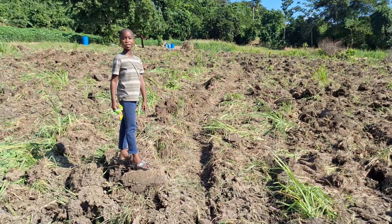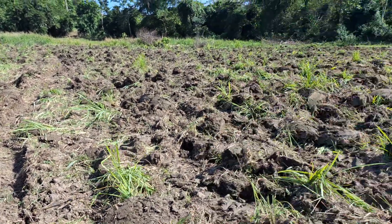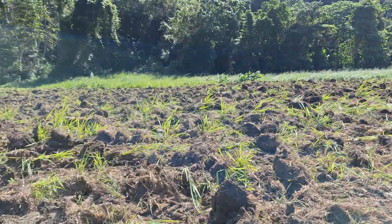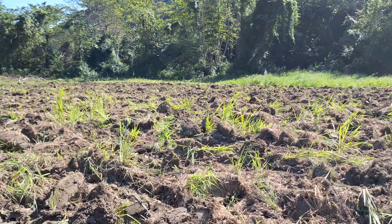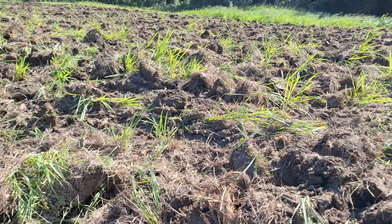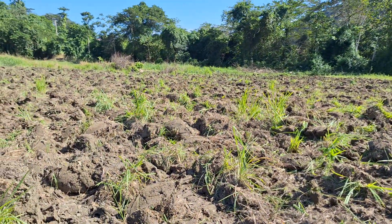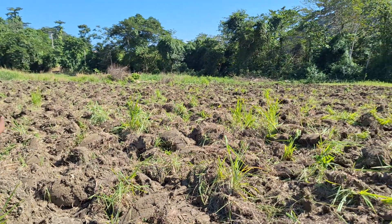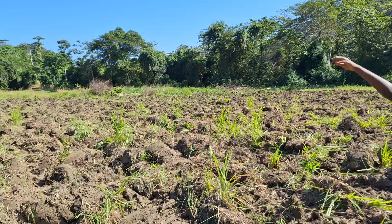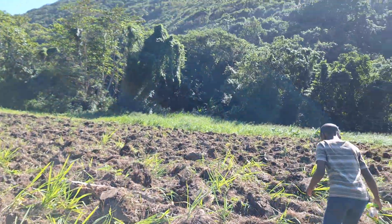He's doing what he can and we appreciate it — we just have to work with this. Definitely, if we were thinking about planting a crop here without having it harrowed, we'd have a challenge, so we'll have to make arrangements to get the harrowing done.